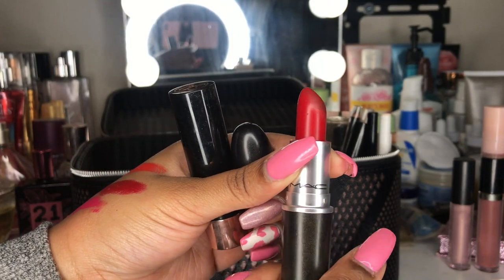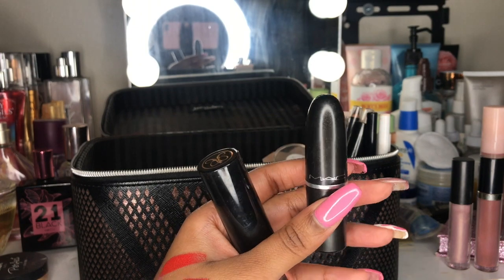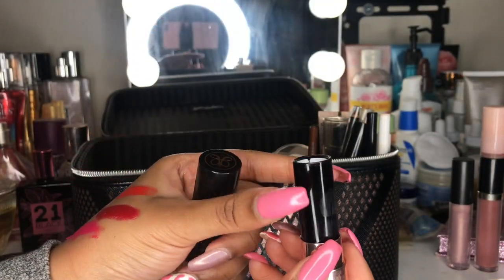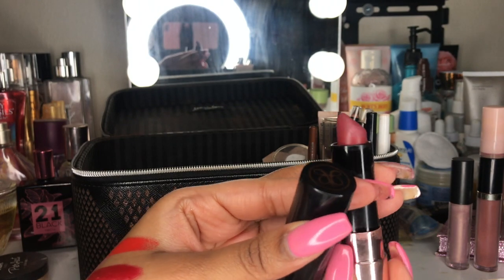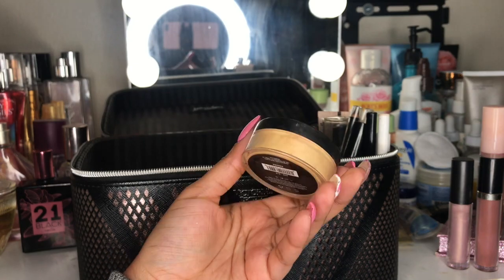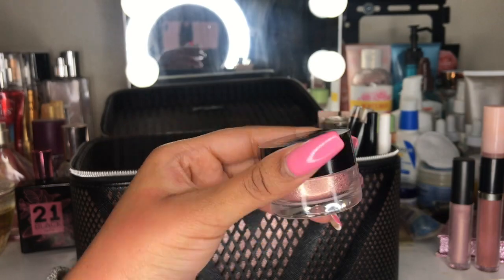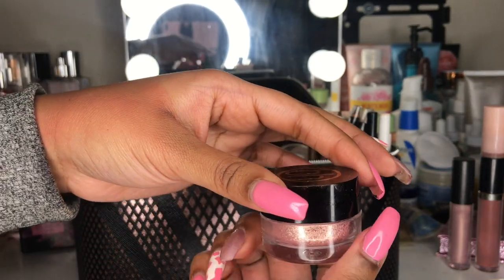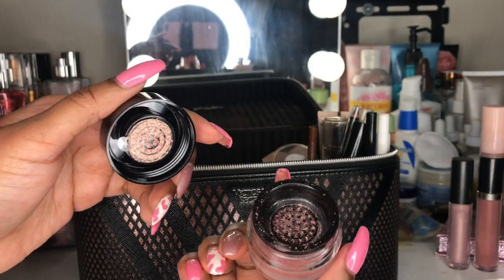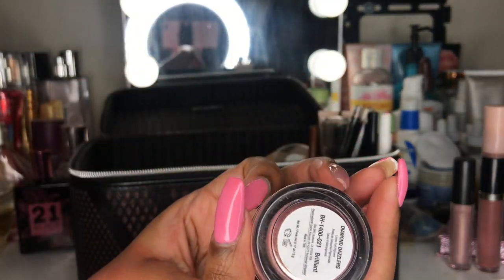I have a MAC lipstick I got as a birthday gift — I used it in my '20 Things I've Learned at 20' video. I also have an Anastasia Beverly Hills lipstick in the shade Rum Punch. There's also a setting powder from Shop Missae — only a dollar, it doesn't give flashback, and it's in the shade Banana. And I have this BH Cosmetics loose foil pigment in the shade Brilliant that I bought to wear at my birthday party — I love the color so much.